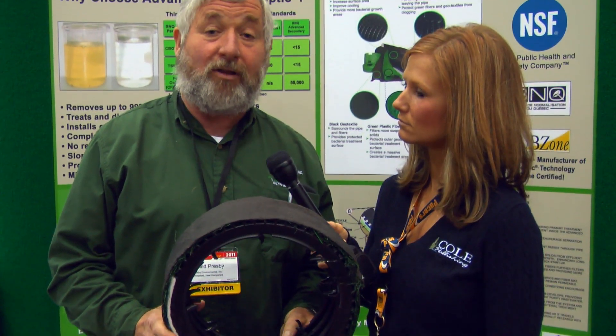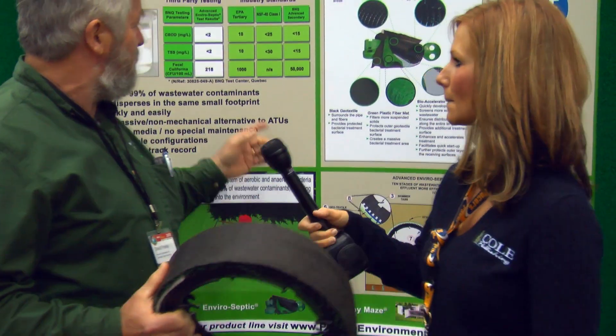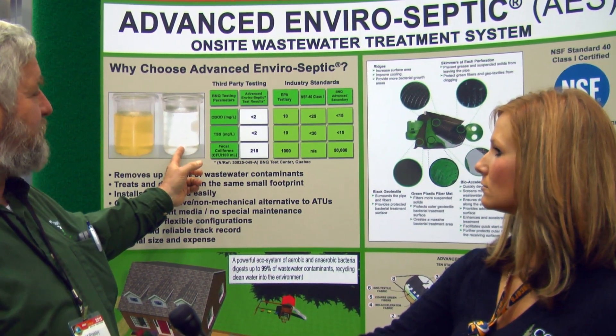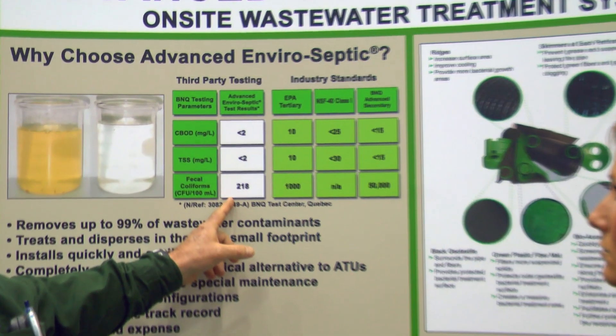It is a replacement in a lot of cases for the ATU units. It will produce effluent that is cleaner than what you get out of a lot of the ATUs. If you look back here, you can see this is the difference between a conventional pipe and stone — this is what comes out of our system. This is the actual technical third-party data showing you what comes out.